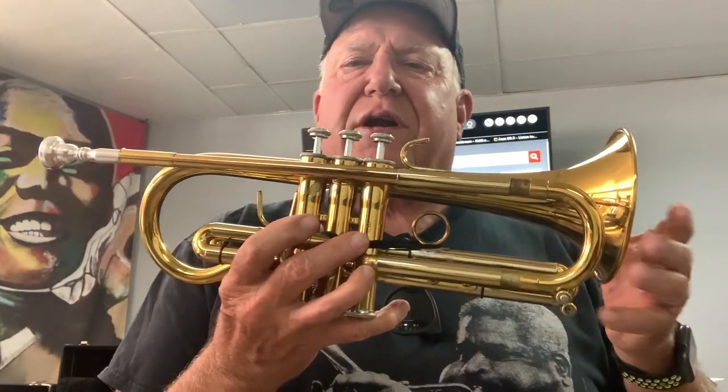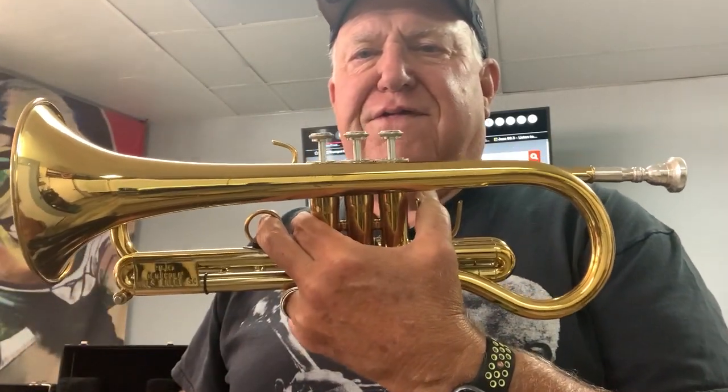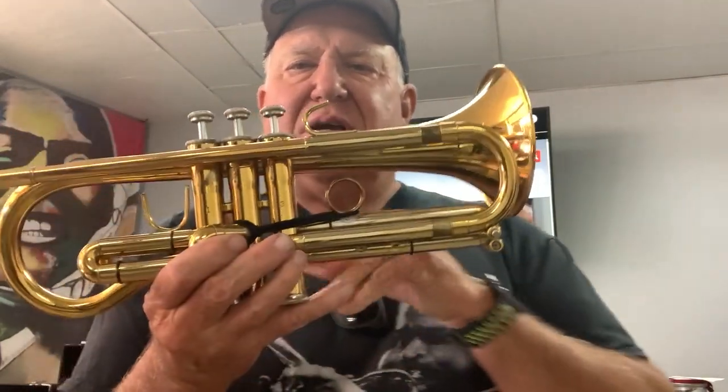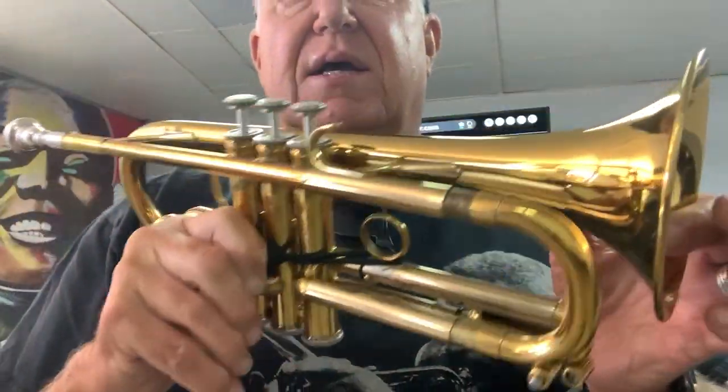Welcome to Horn Trader on YouTube. Today my special guest is a... cornet? Nope. A pocket flugel? Nope. A flumpet? Not even close. It is a Pudgy by Bobby Dean Nicola out of Murrells Inlet, South Carolina.